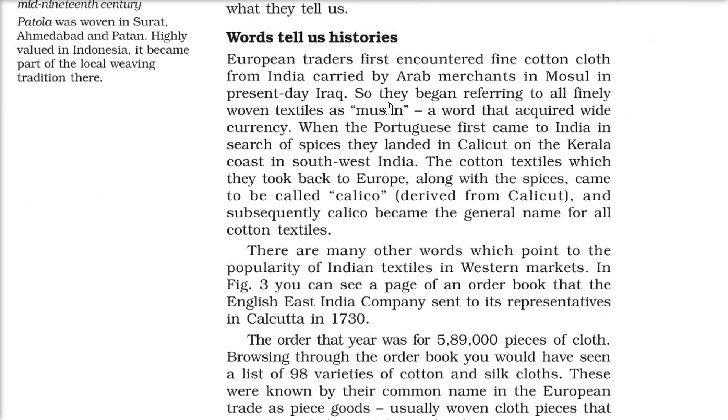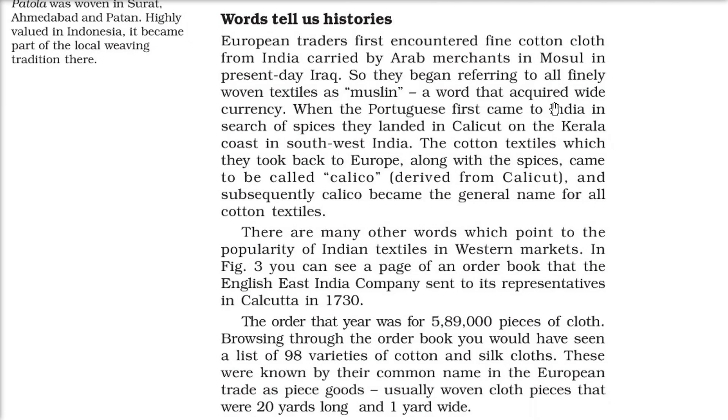The memories of this flourishing trade are preserved in many words still current in English and other languages. European traders first found fine cotton cloth from India carried by Arab merchants in Mosul, in present-day Iraq — and so this type of textile came to be called 'muslin.' When the Portuguese came to India for spices, they landed in Calicut on the Kerala coast, and when they took cotton textiles back to Europe, the name of this textile became 'calico' — the general name for cotton textiles.